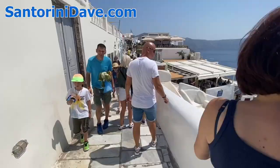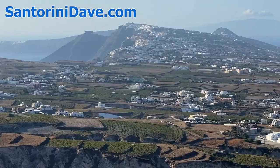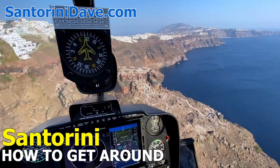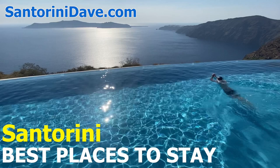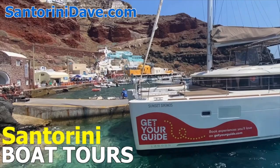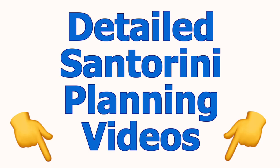Everything featured in this video is explained in greater depth in our Santorini travel guide at santorinidave.com. Plus, you can find links to our other detailed videos about whether to rent a car or a quad, where to stay, things to do, best restaurants, best hotels, best wineries, boat tours, and more in the description below this video.